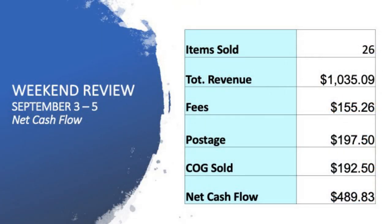A total of 26 items have gone on to sell, with revenue of $1,035. We've got fees of $155 to take out, postage of $197.50, and the cost of goods that went on to sell at $192.50 as well. So guys, $489 has come through this weekend alone.